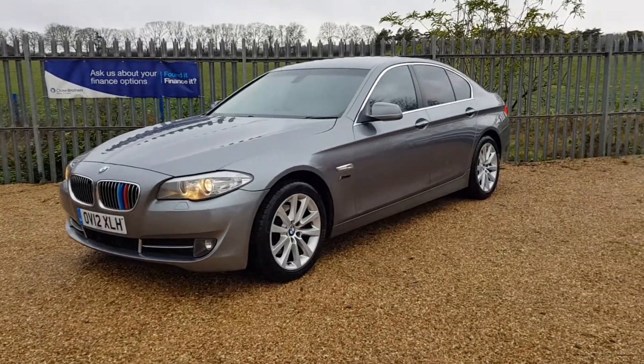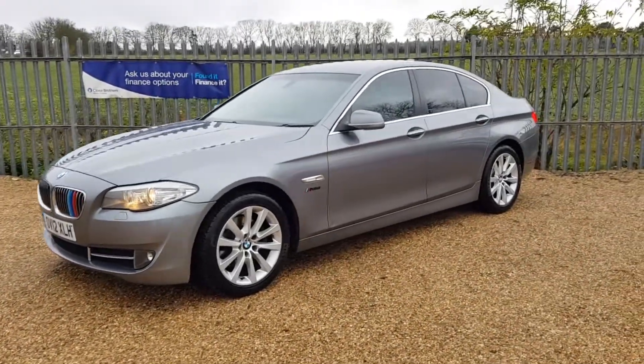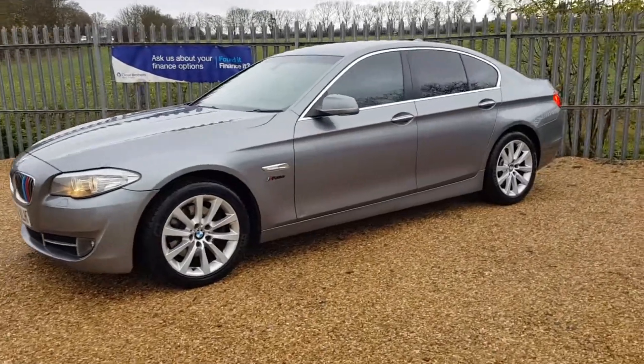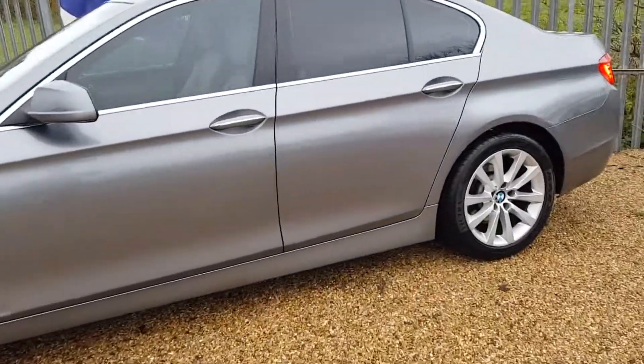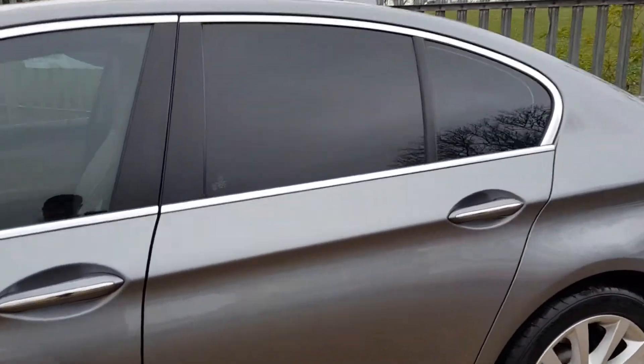As you can see it is the saloon. It's got lovely alloy wheels, xenon headlights, full cream leather interior, and as you can see it does also have the rear privacy glass.